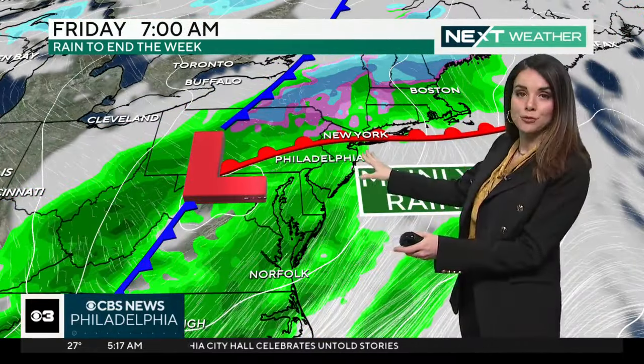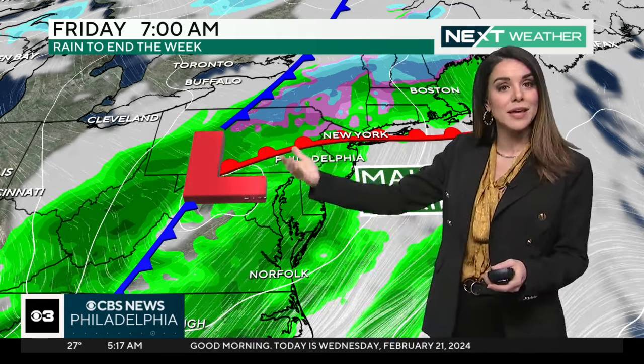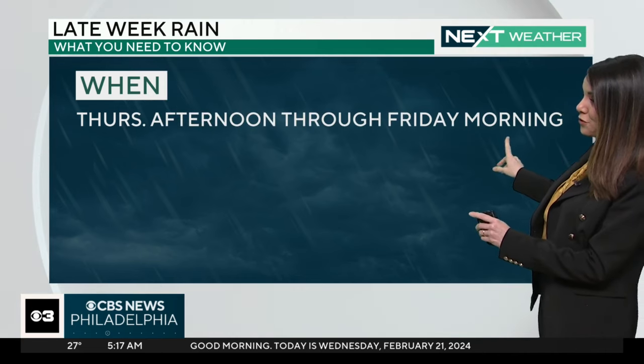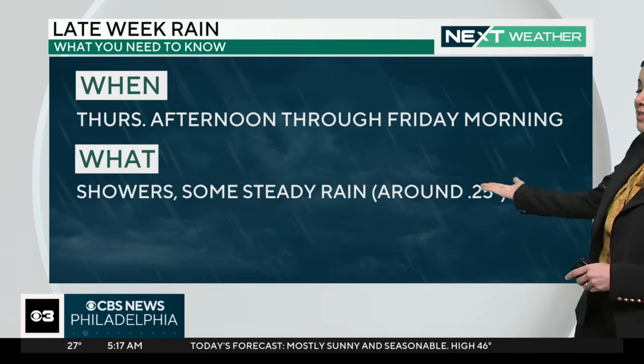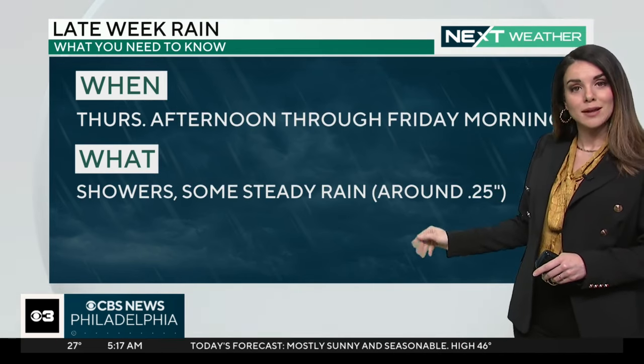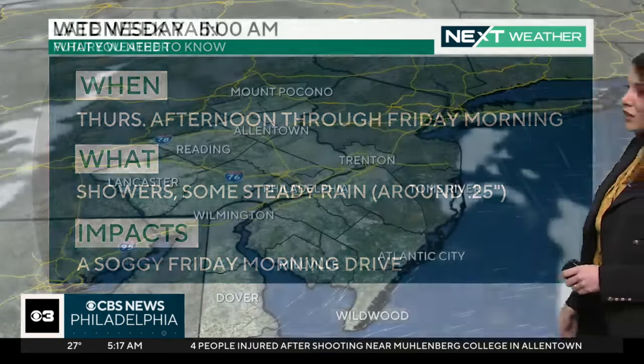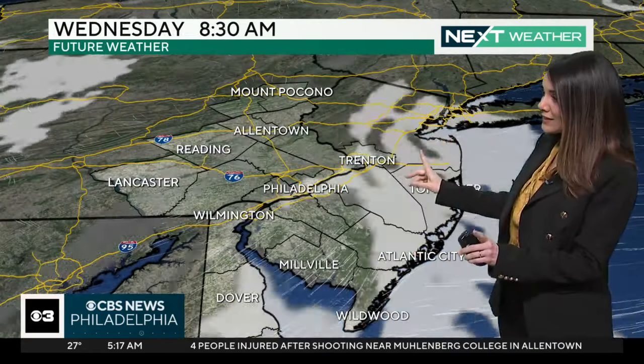Thursday afternoon is the warm front, so we'll see scattered showers likely in the afternoon and evening. There may be a break between the warm front passage and the actual storm with the cold front Friday morning, but this does come through as mainly rain. It's Thursday afternoon through Friday morning — showers, and some steady rain early Friday, but not much more than a quarter of an inch, so we're not looking at a flood threat with this one. It will be a soggy Friday morning drive.